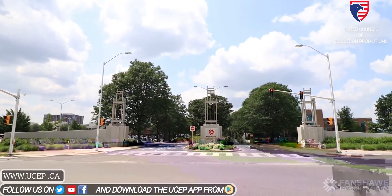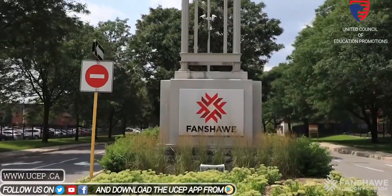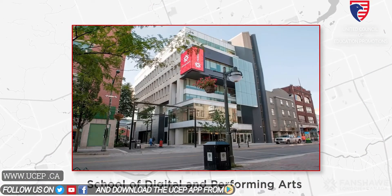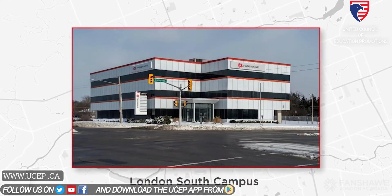The London campus on Oxford Street is Fanshawe's largest campus. There are also several other campuses in and around the City of London, all of which provide the same exceptional student experience.